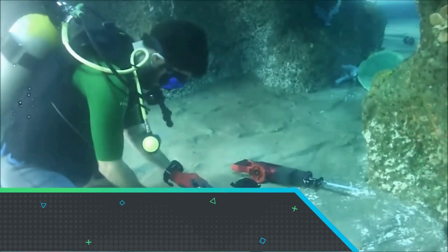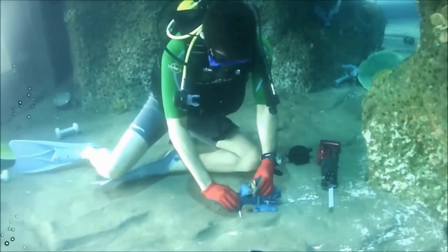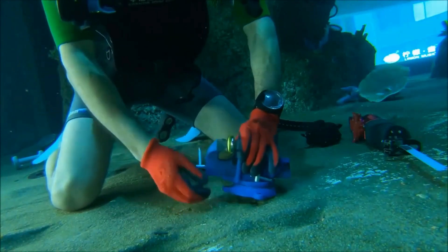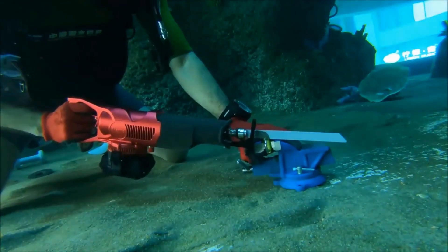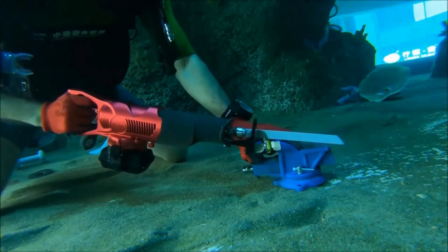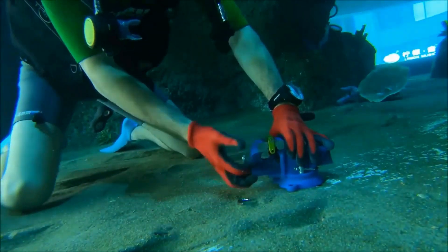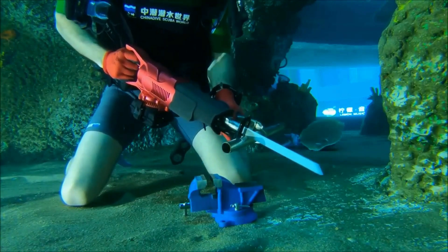The Nemo Reciprocating Saw is a powerful and versatile underwater cutting tool designed for professional divers and marine applications. With a durable and corrosion-resistant build, this reciprocating saw excels in cutting through a variety of materials including metal, rope, and PVC, even in challenging aquatic environments.